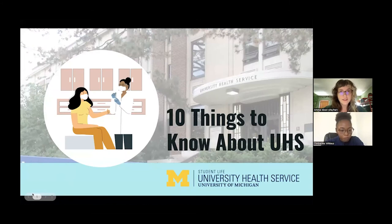All right, I think we're ready to get started. Timberley, do you want to take it away? Yeah, it seems like everyone's here. Hey, everyone. Thanks for joining us today for this webinar. We're calling it '10 Things to Know About UHS,' which is your on-campus medical and health clinic that also covers other wellness resources in the building.